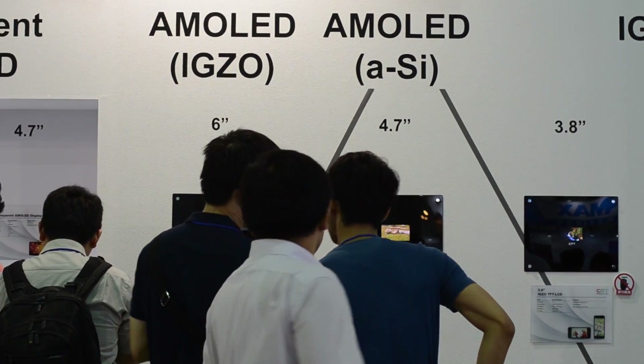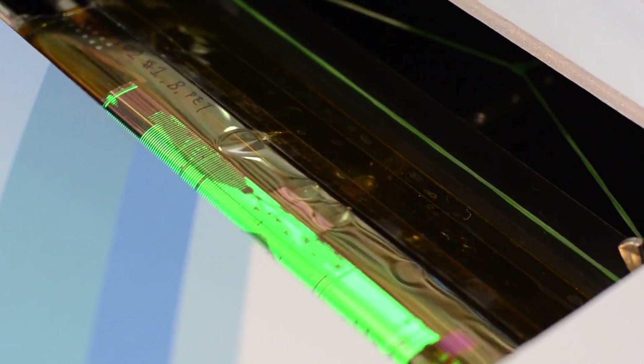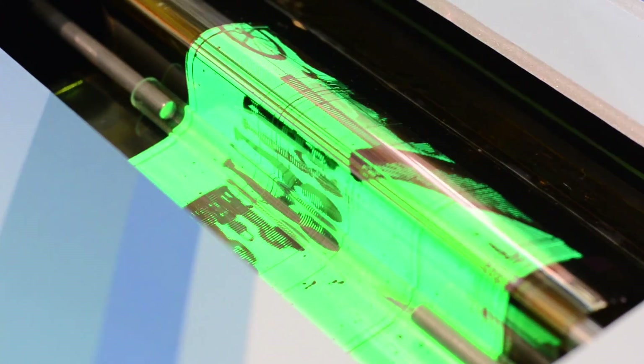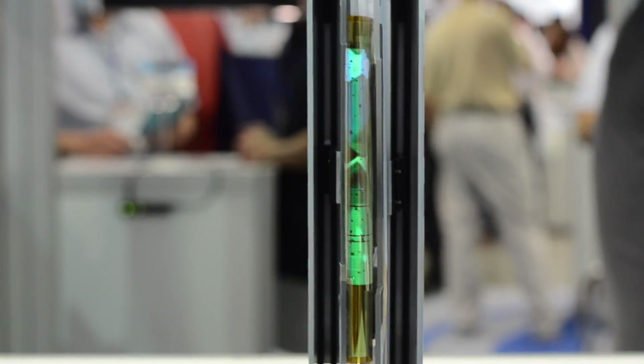One of the highlights of the show was definitely at the E-Tree booth. This is a tri-foldable display — think of a smartphone folding out into a tablet. The AMOLED display itself is not much to look at, but think about the engineering that goes into the surrounding of the AMOLED display so that the encasing is able to do 10,000 folds.